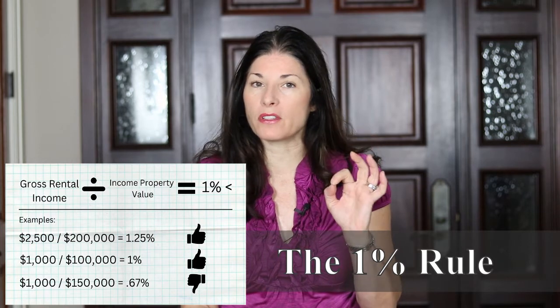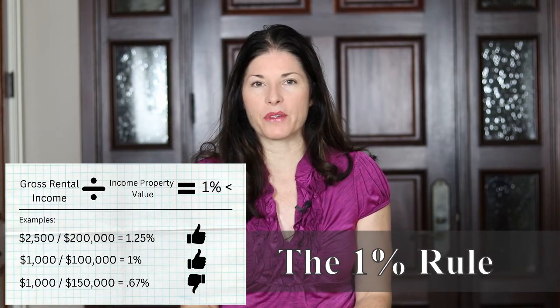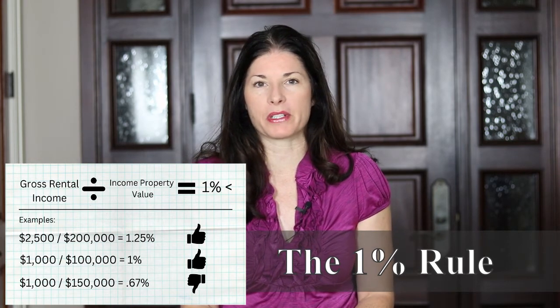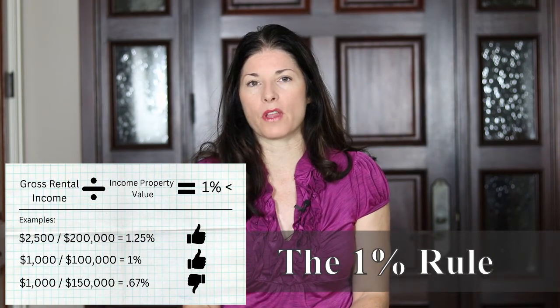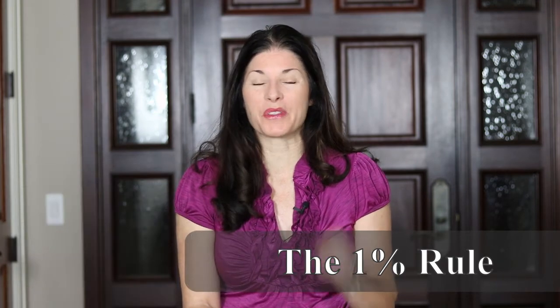On the other hand, if the rental income you expect is $1,000 but the property value is $150,000, that is under 1% — I think that's about 0.67%. That would be thumbs down, not a good indication of cash flow, and thus not a property you would want to pursue.